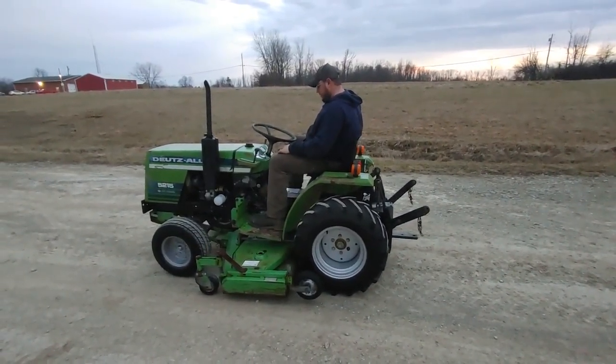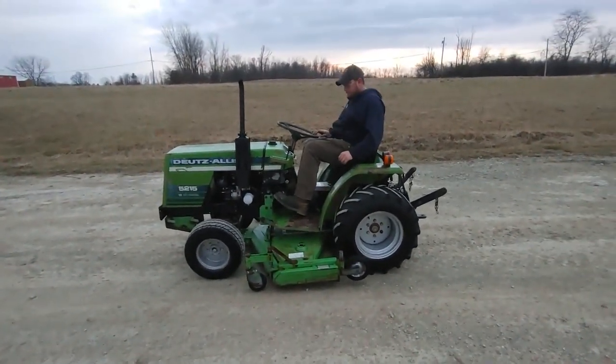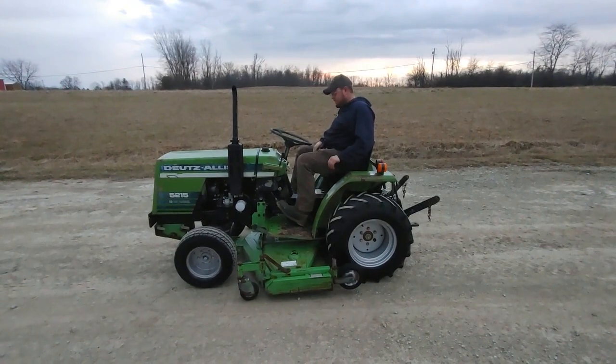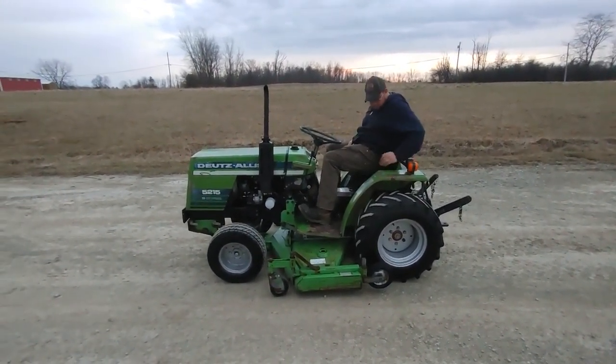There's your deck and your three point. We'll start the mower up here for you. That all works like it should. I'll give you a quick walk around here of it.